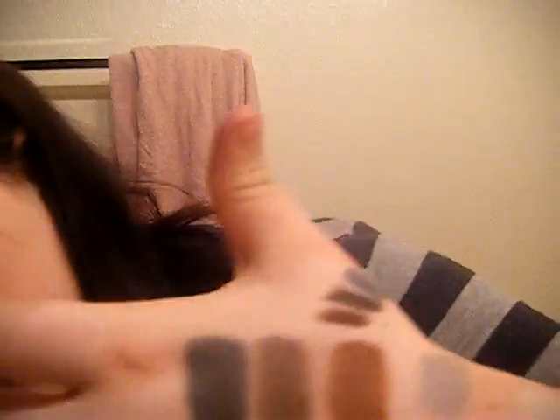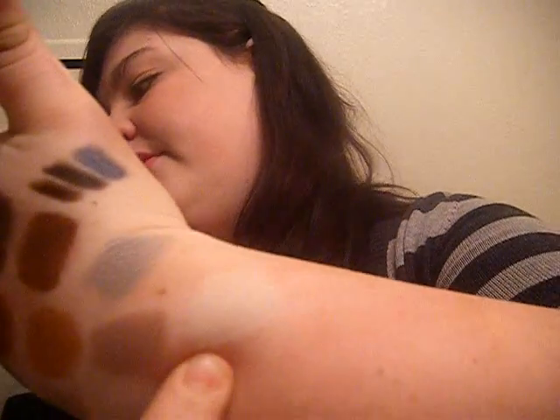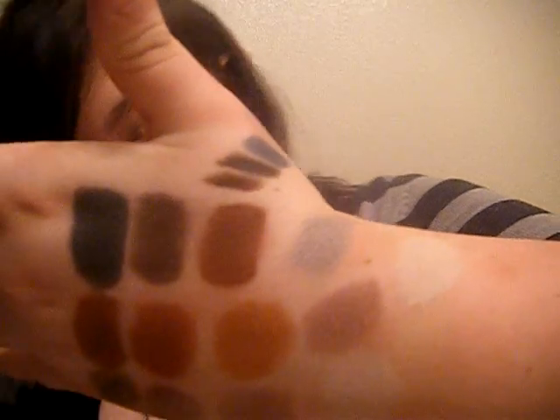Here are some swatches that I made. These are the eyeshadows, and I have them named because I'm a dork and I like to name my eyeshadows. This right here is pretty sheer — you can't really see it very well. It's called Blushing Bride. This is called Walking on Eggshells because it's not completely white; it's kind of an eggshell white.